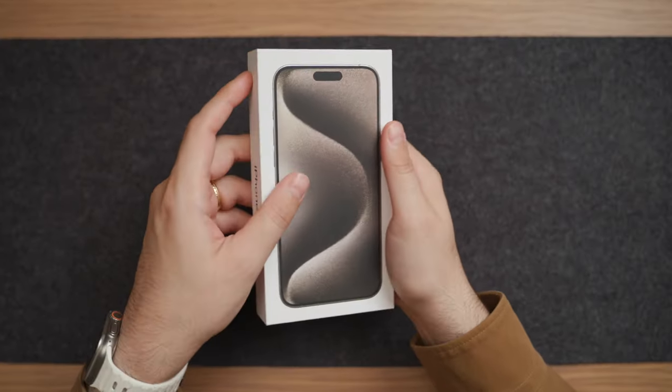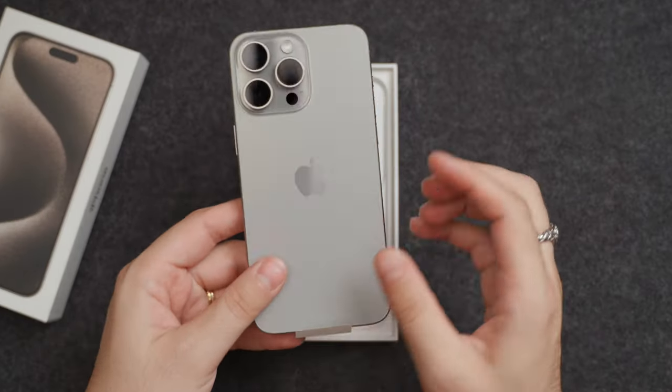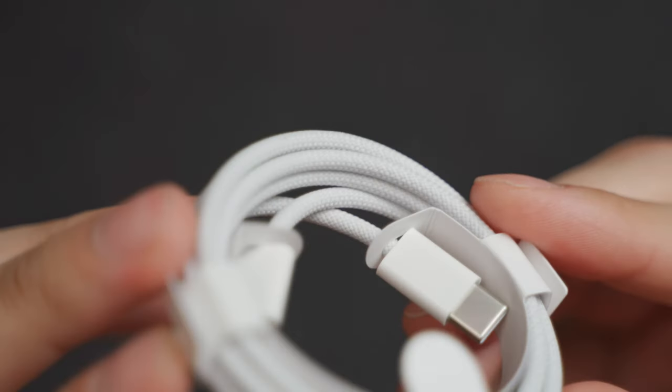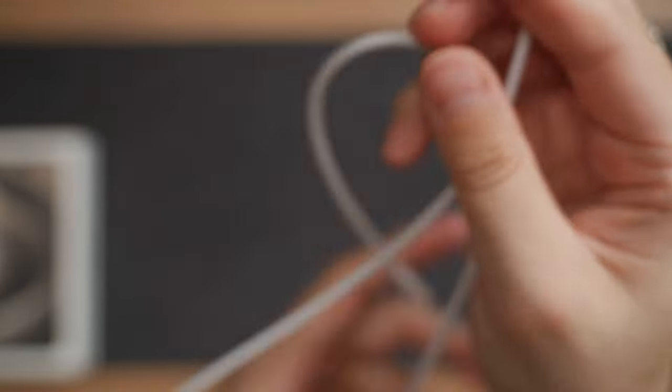The unboxing experience of these devices has been pretty much the same for a few years now, but the notable thing here is that these phones come with a braided USB-C cable, which is really nice to have. The only downside is that the cable included in the box is only USB 2.0, even for the Pro models, so if you need the fastest transfer and charging speeds, you'll need to find a different cable.